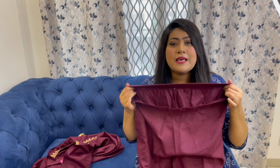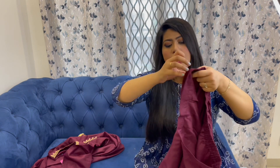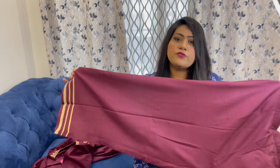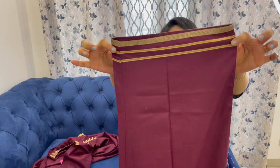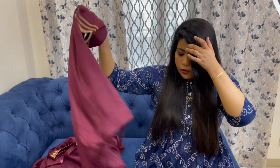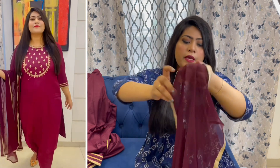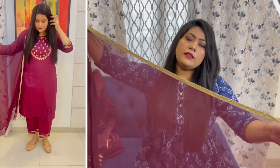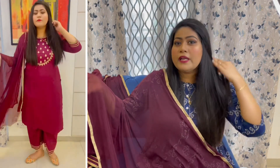With this set you also get a plazo pant in matching maroon color with a semi-elasticated waist that is very stretchable. It has a belt look on the side and is a straight fit plazo — a proper plazo look with gota work. The dupatta is very beautiful and matching, a chiffon kind with golden work. The length and width of the dupatta are in good shape and it fits well.